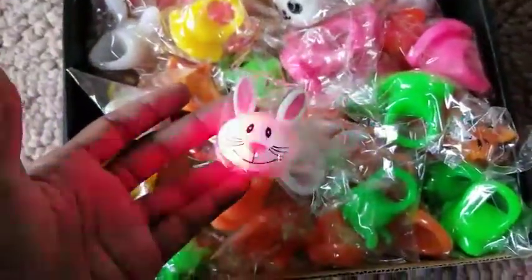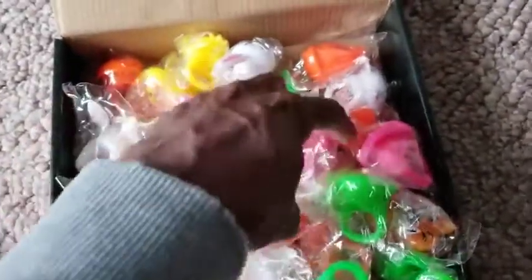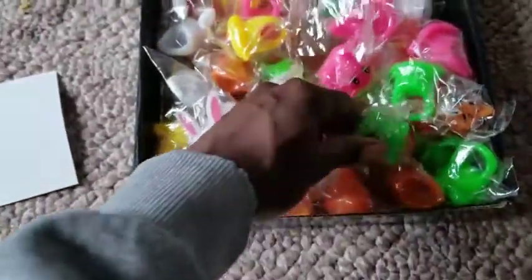So then you press the button again and they go off. They come in all of these bright colors with different faces on them — there's pandas, and they have various animal designs.